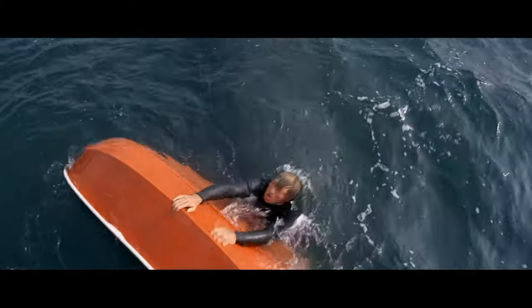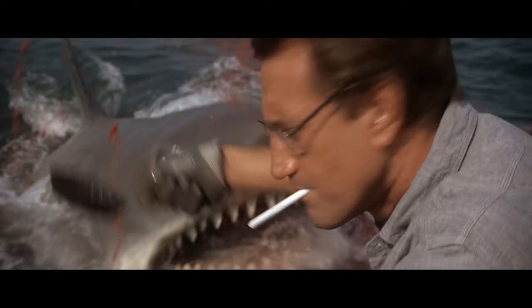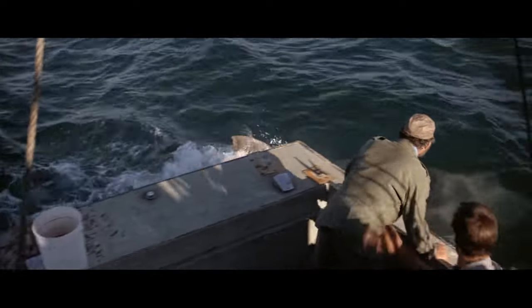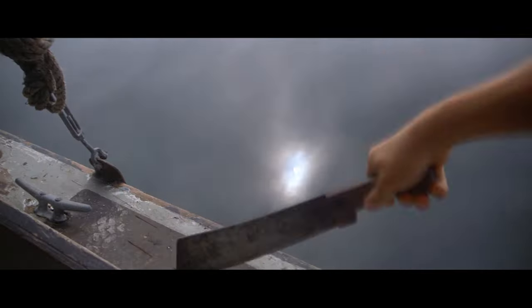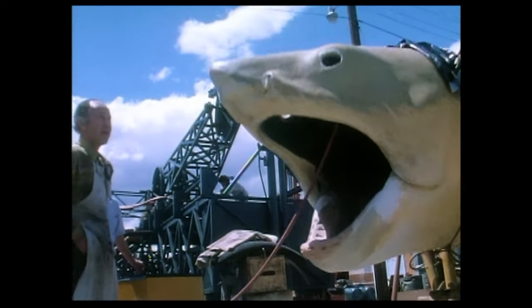The film isn't just a classic due to the performance of the shark — far from it. The shark isn't properly seen in full until the one-hour-twenty-minute mark. Two-thirds of the movie is just people talking and shots of nothing, yet you still remain hooked. This video will discuss how much creative effort went into making you believe in a shark that isn't real.